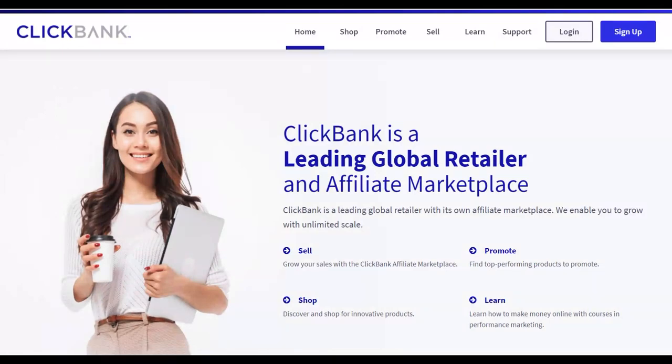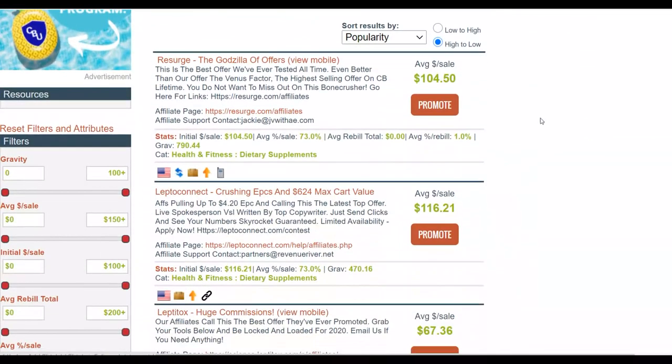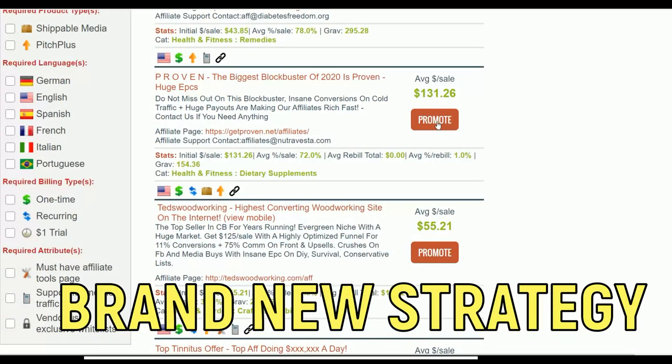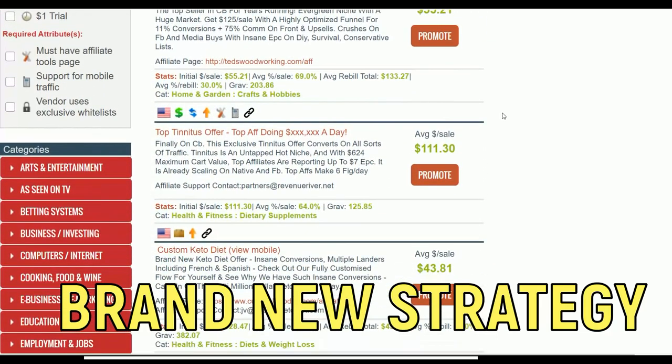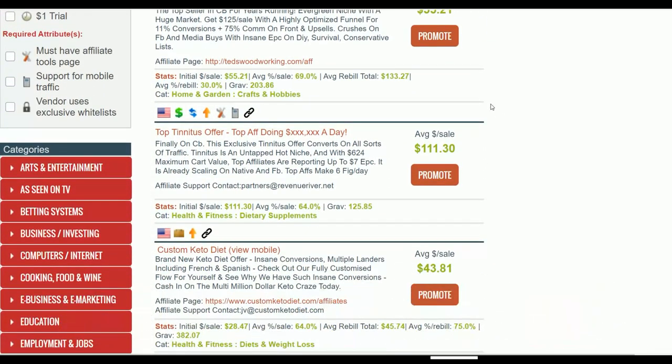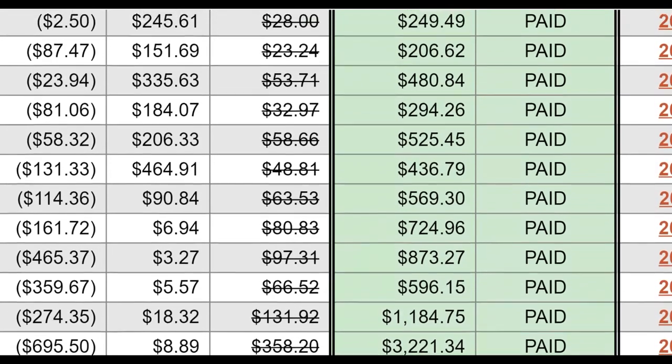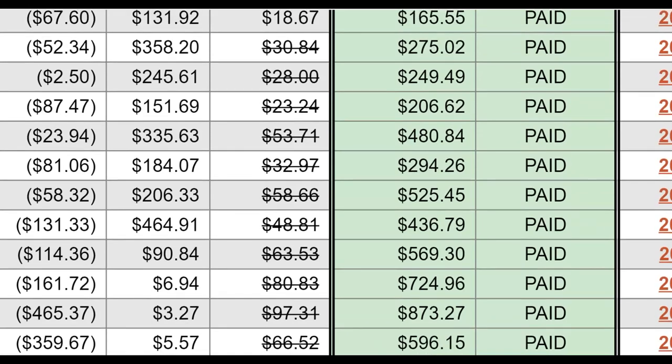To make money with this method, you're going to watch step by step to the end and actually take action before you start getting results. You're going to go to the Clickbank free marketplace, choose a high converting offer, use the free traffic source I'm going to show you today, and follow the strategy so you can make a lot more money. You can take this free money and invest it back into paid traffic — that's how you can make up to $1,000 plus per day.